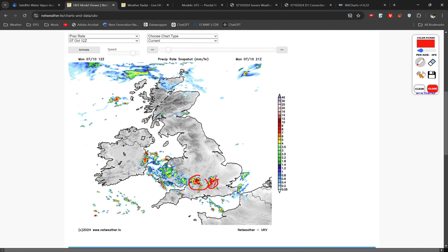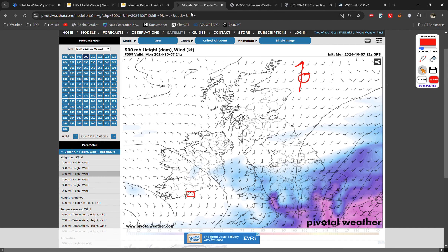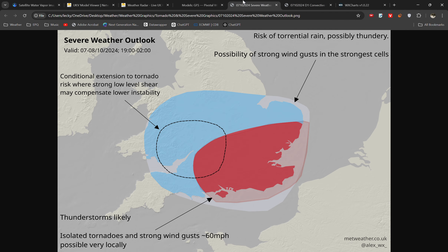Particularly to the west as well, the low-level shear is a bit stronger and the surface-level wind pattern may be able to enhance the low-level shear just enough that you can get a tornado or two. That's particularly likely just in this region of central southern England where the topography can sometimes play a part.